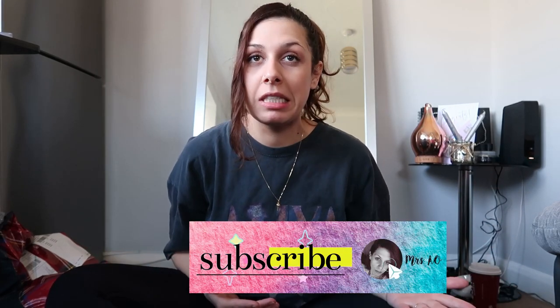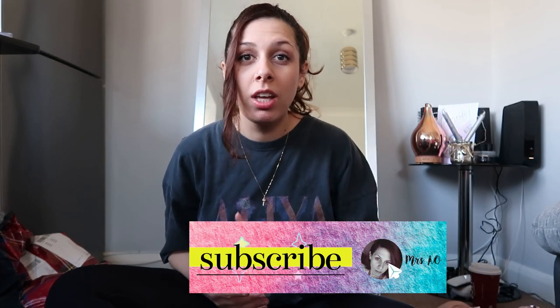Hello everyone and welcome back to my channel. It's been a long time since I filmed a fashion haul video. Since I got pregnant and gave birth, I just don't know my size anymore. I used to be a 10 to 12, and when I tried some jeans I own in size 10, they were too tight. So I realized I need new jeans.